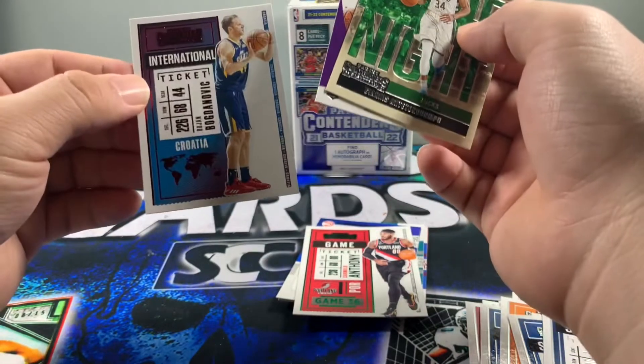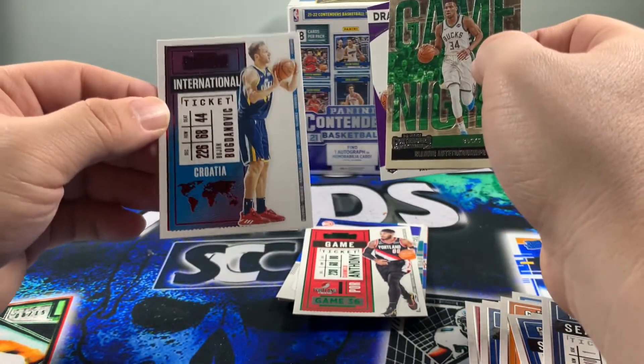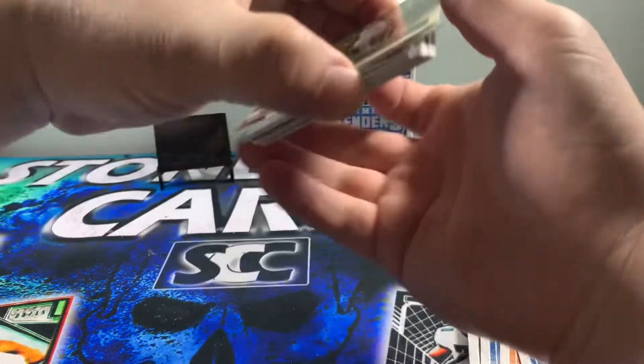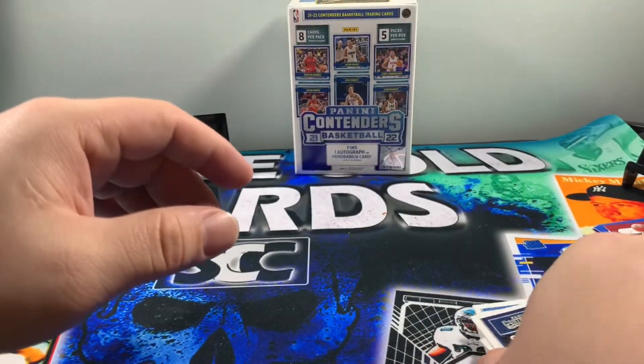And who do we have here? Bogdanovic on the International Ticket. Not a bad fat pack — I definitely think the fat pack beat out the blaster to be honest. I like the hits from the fat pack better. So 2021 fat pack keeping us happy and finishing things off strong.